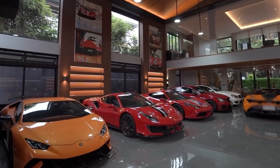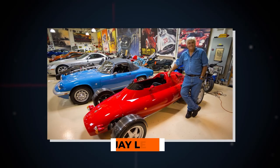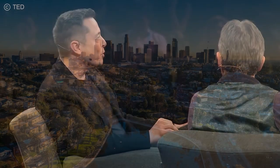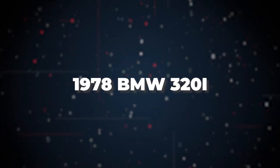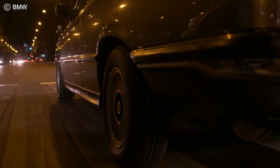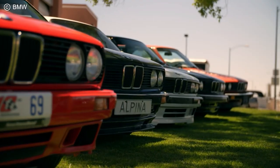Like all car collections that grow to be significant, there has to be one original car that started it all. Like Jay Leno and other enthusiasts before him, Elon's start was shockingly humble, especially when compared to today, in the form of a 1978 BMW 320i. A pretty standard used car, Elon bought it as regular transport as soon as he had moved to the States for the meager sum of $1,400.